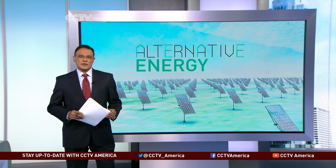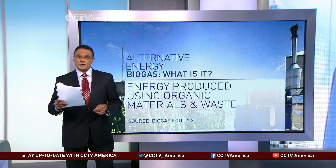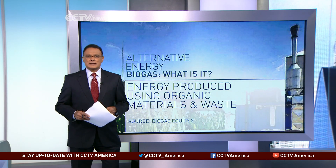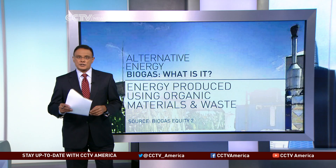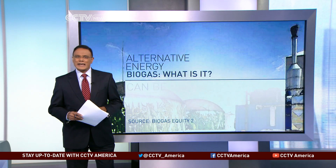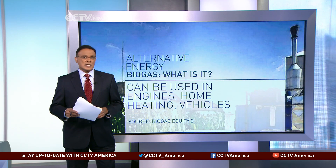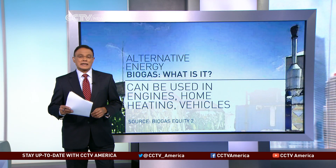But what exactly is it? Without getting too technical, biogas is a mixture of gases that is produced when you break down organic matter. That can include raw materials such as sewage, municipal waste, plants and crops. It can be used as a fuel for any heating purpose worldwide. It can also be used in gas engines, and when processed a certain way, can power vehicles.